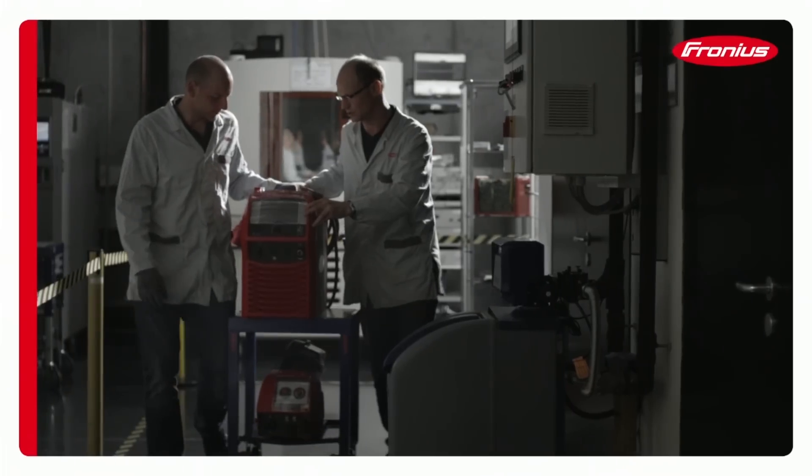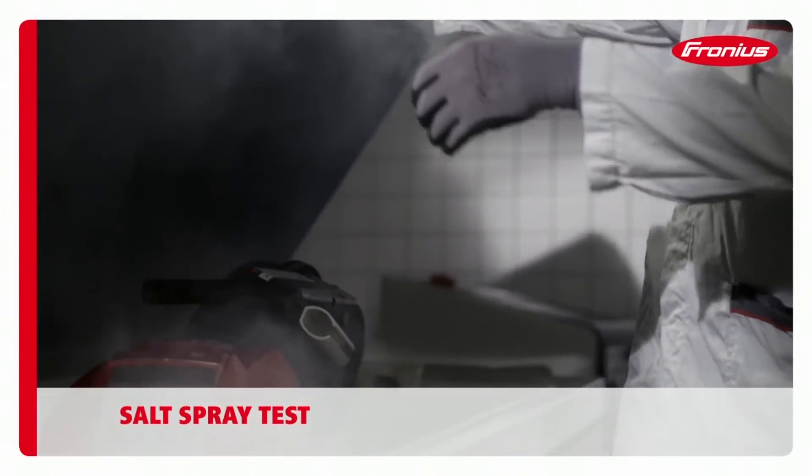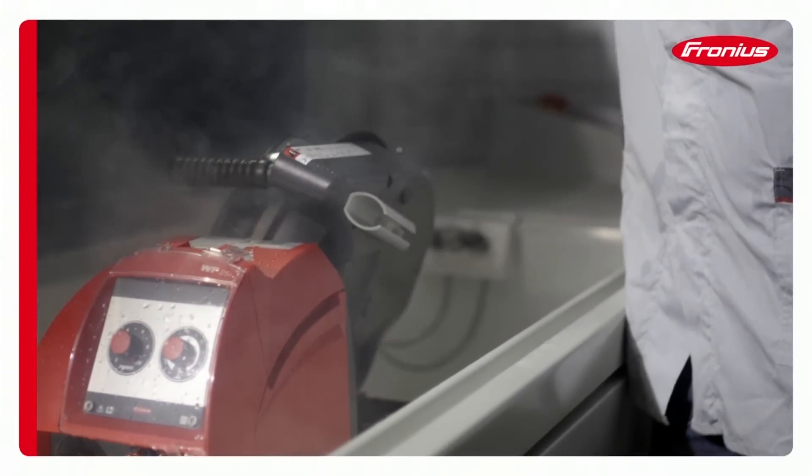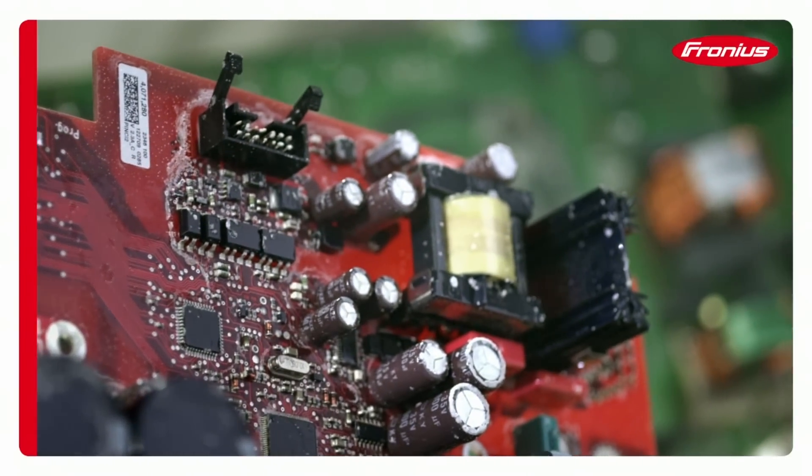Salt and salt-laden air result in increased corrosion. To prevent this and to guarantee a long service life, we test our products in an environment containing extremely high levels of salt.